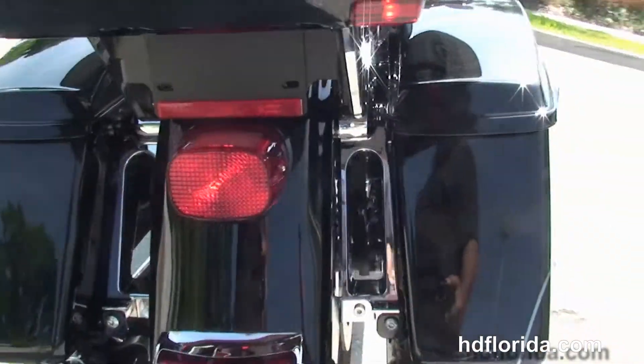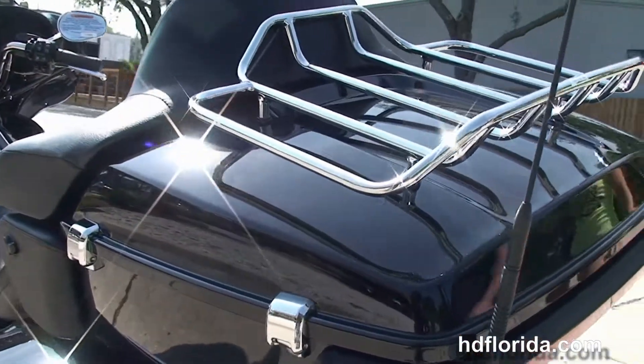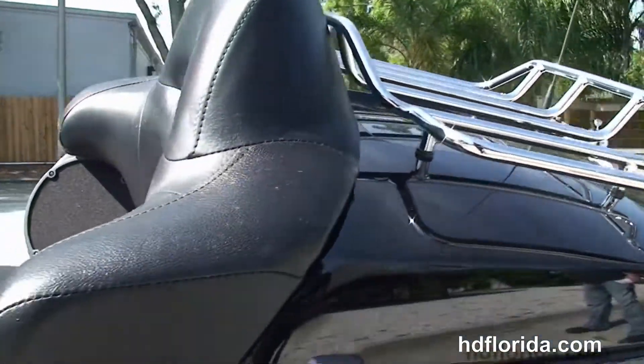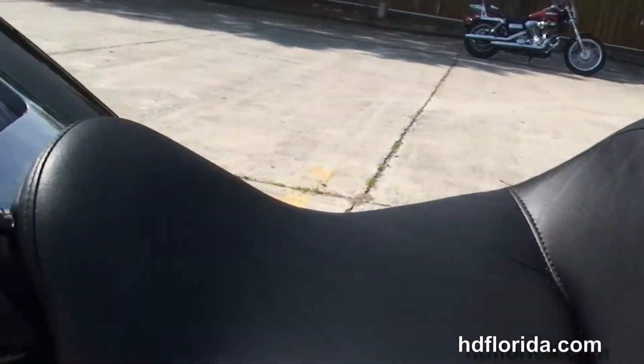The chrome saddle bag guards and the new one touch hard locking saddle bags. The all new redesigned King Tour Pack with a sleeker design yet 5% more cargo space, with a 12 volt power supply inside to charge a cell phone, iPad, or anything like that to keep it out of the weather.